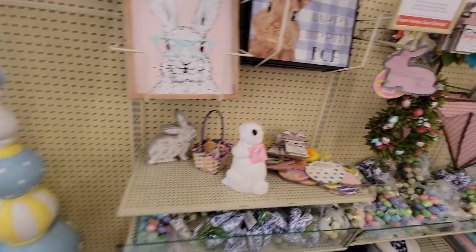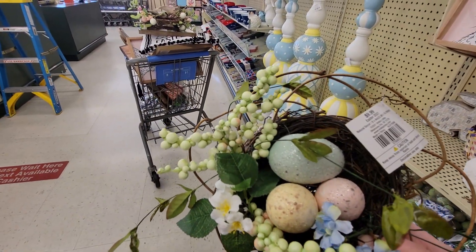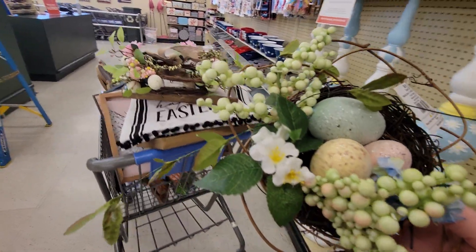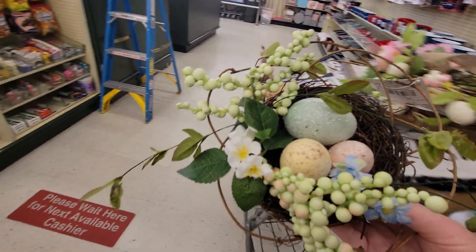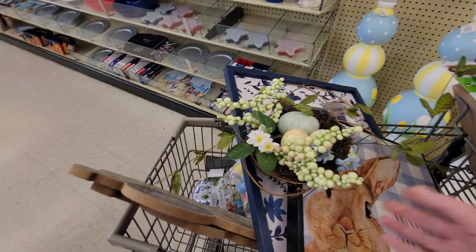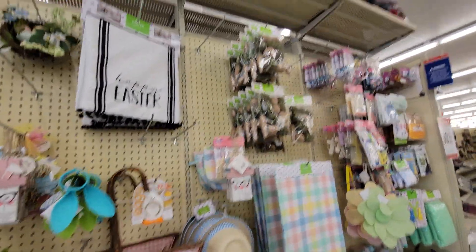I'm thinking about getting this too — it's called natural decor, it looks like Easter eggs in a little nest and it would be 99 cents. You could just put it on your table, it's really really pretty with those sparkly eggs. They have one little cute basket left for 29 cents, and I think that's it for this aisle.